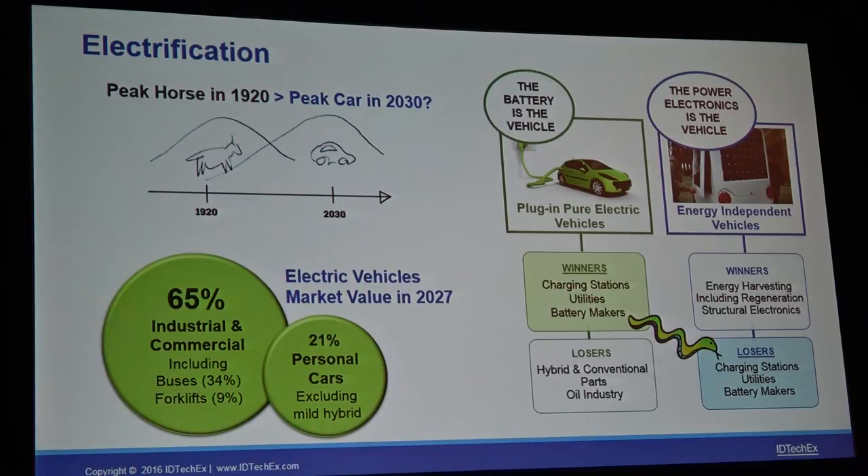For example, we have a potential peak car scenario from 2030 thanks to autonomous vehicles, meaning that cars don't have to sit unused 95% of the time — they can be used much more efficiently. If we look at the electric vehicle market value 10 years out, we've found that despite popular thinking that most of the money will be in electric cars, it can actually be in electrical industrial and commercial vehicles, with e-buses being the biggest sector taking 34% of the total e-market for land-based vehicles in 2027.